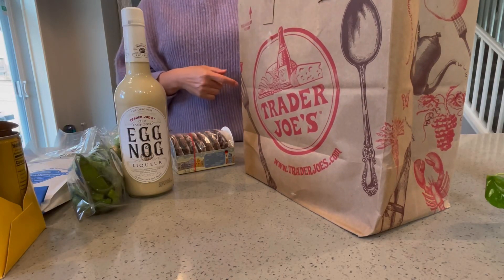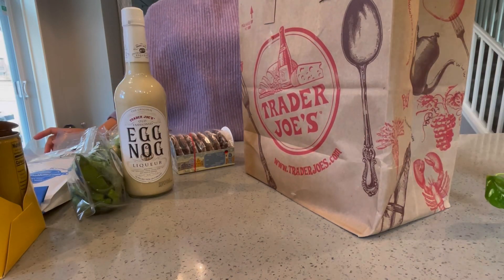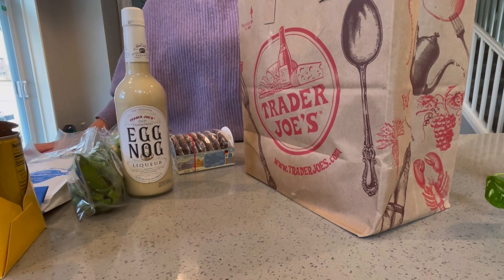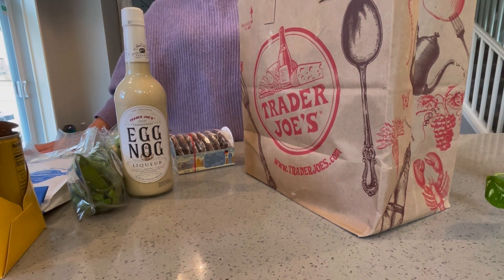We shopped at Trader Joe's last night. Normally we just shop at Costco, but lately we've started to discover Trader Joe's and there are lots of unique things we find.